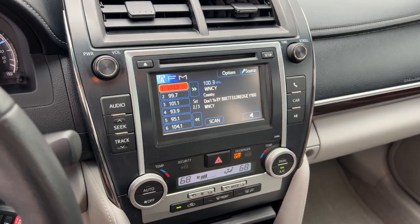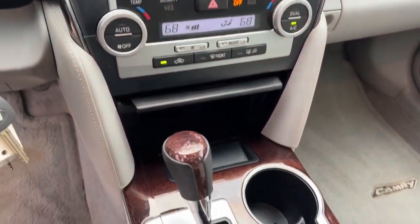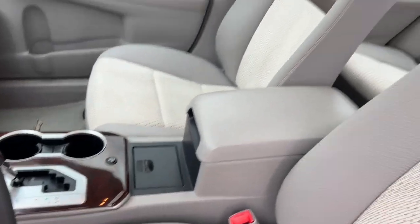Aluminum wheels, steering wheel audio controls, rear spoiler, and leather steering wheel.